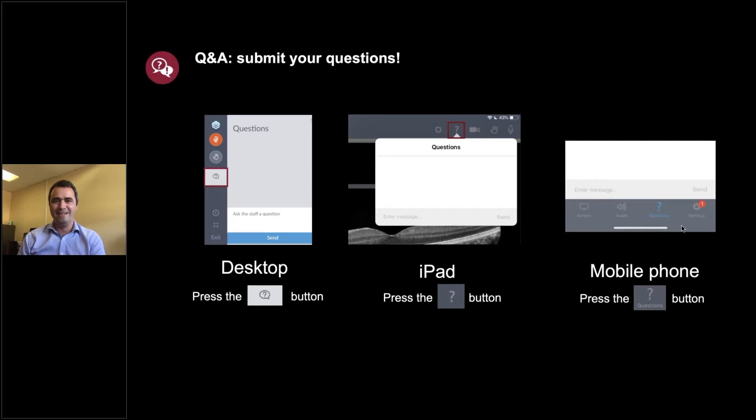Thanks very much, Tim. Thanks to Emily for the invitation to take part in this webinar, and thanks for tuning in. I hope you'll find the next hour or so interesting. Please do send in questions because we are going to give lots of time for questions throughout the session.